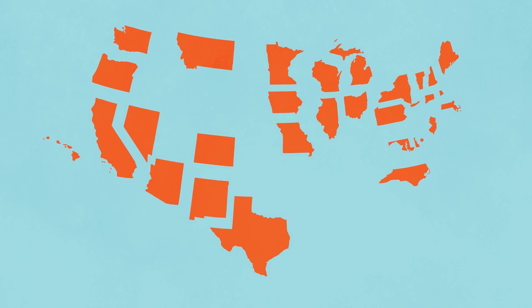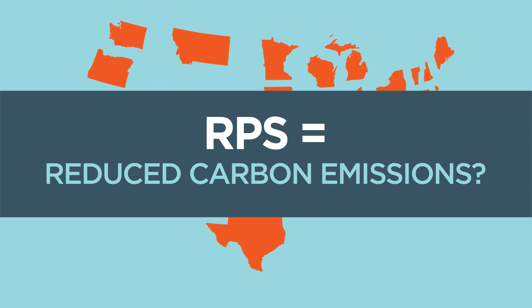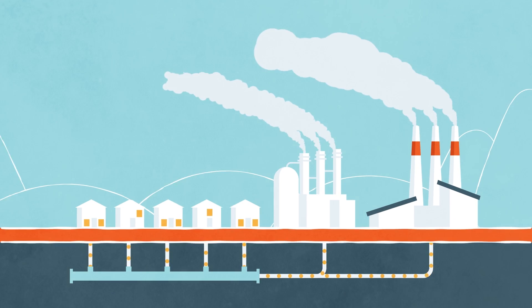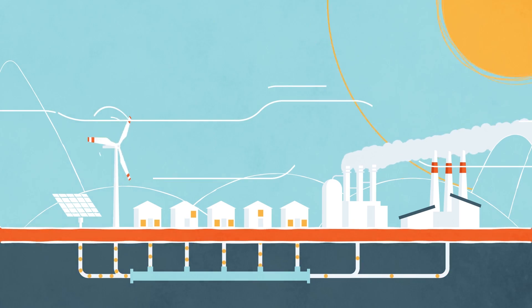Many states implement environmental policies that aim to reduce carbon emissions. The Renewable Portfolio Standards, or RPSs, are one of these policies. It requires private electric companies to purchase a defined amount of electricity from specified renewable sources, like solar and wind. Sounds like a step in the right direction towards a greener world for all, right?